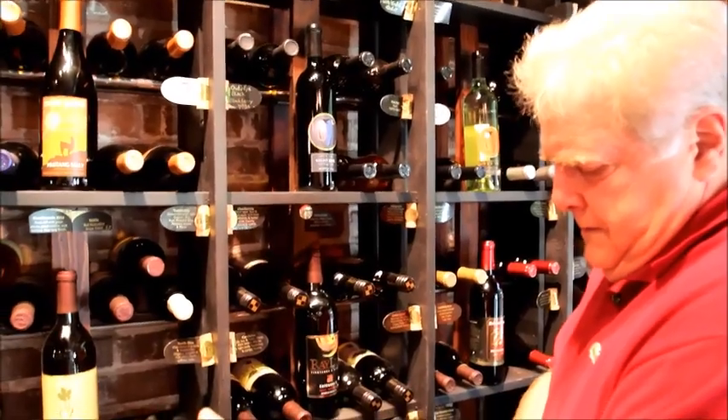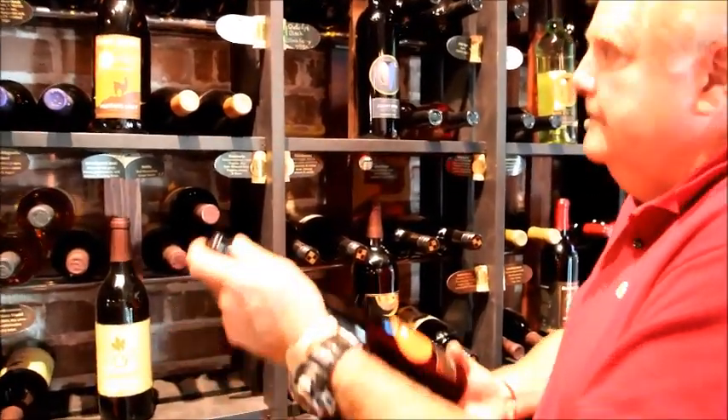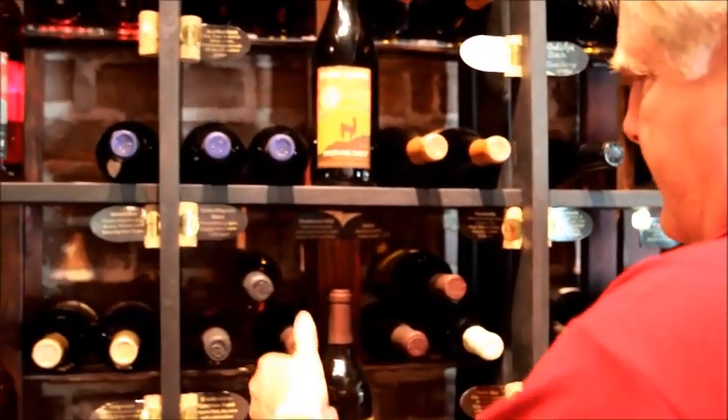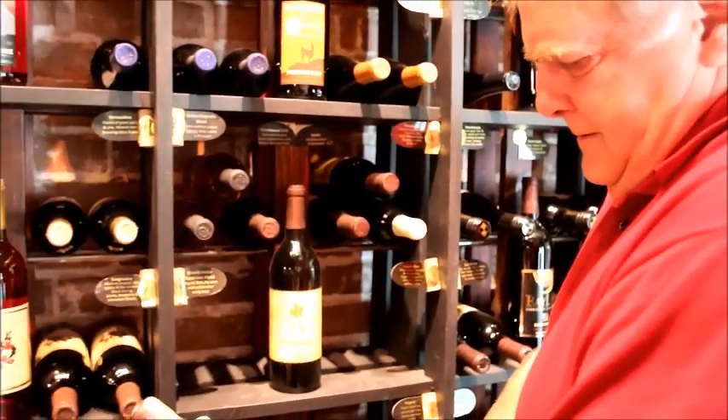Unwind is a wine shop that features nothing but North Carolina wines exclusively. We carry about 30 to 35 North Carolina wineries. Everything you consume in this shop, as far as our food products, are made in North Carolina. We feature about 50 entrepreneurs in the state, small business people who produce North Carolina products, and we're very proud of that.